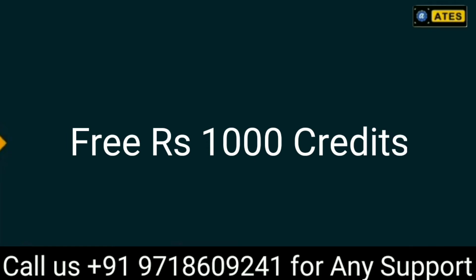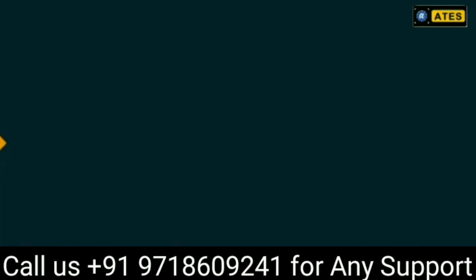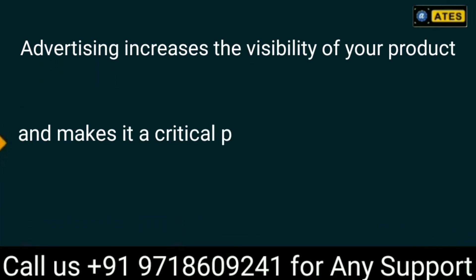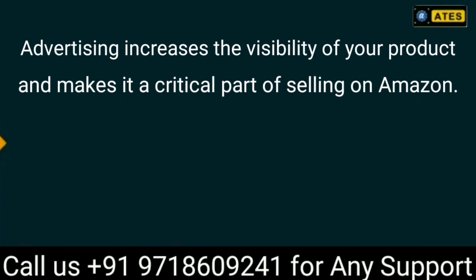This module will explain how to utilize those credits in the best possible way. Advertising increases the visibility of your product and makes it a critical part of selling on Amazon.